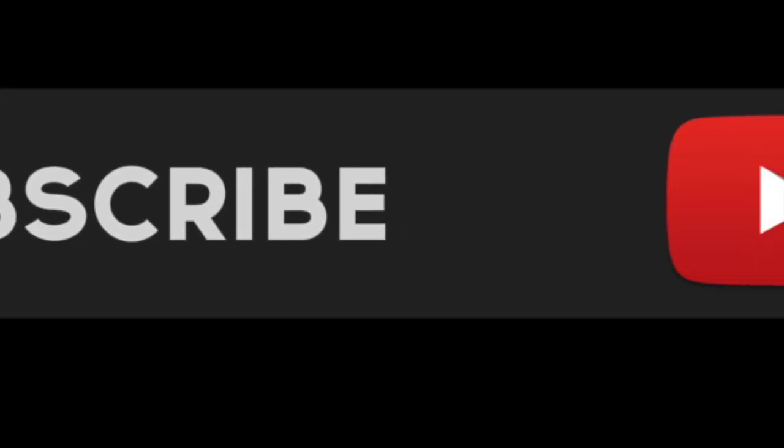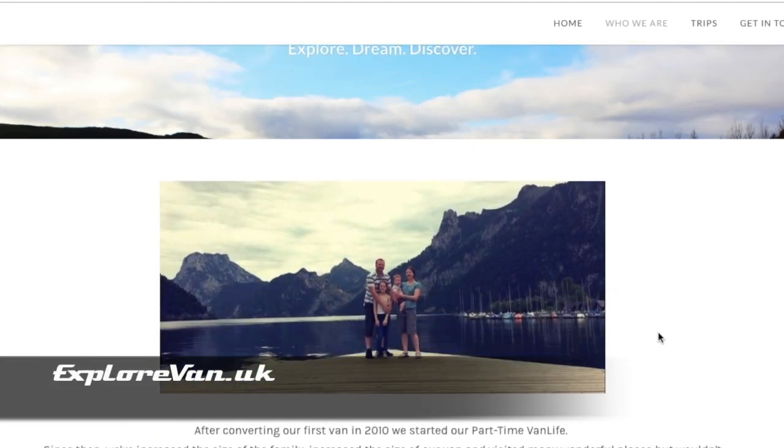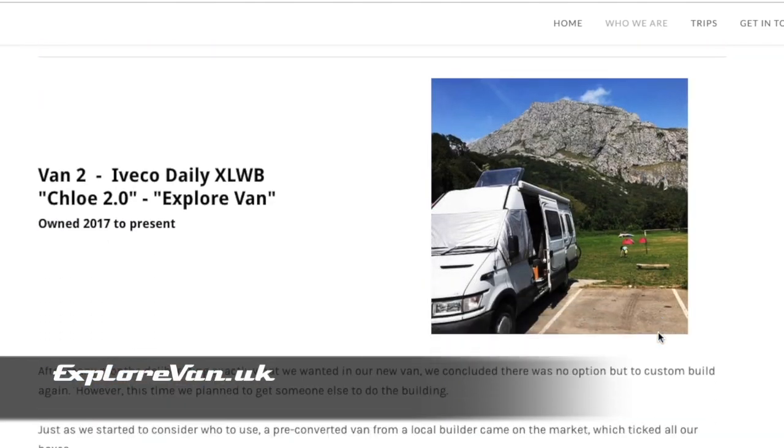If you're looking to install heating in your van, do you know the pros and cons of the different options? Keep watching to find out. Keep up to date by hitting the subscribe button, and you can visit us at explorevan.uk where you can read more about us, our vans and our trips.